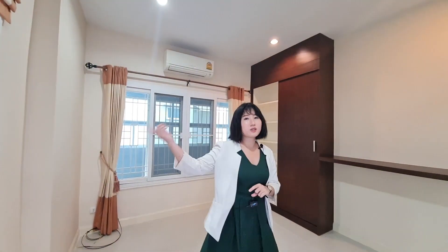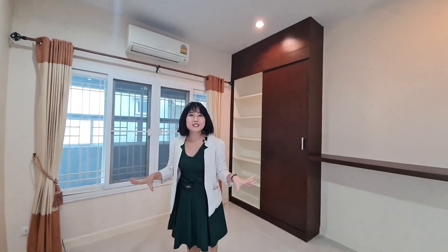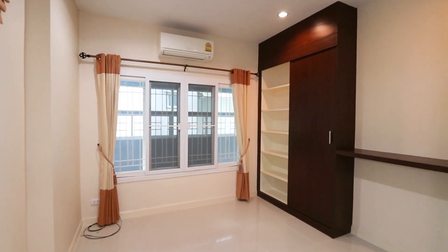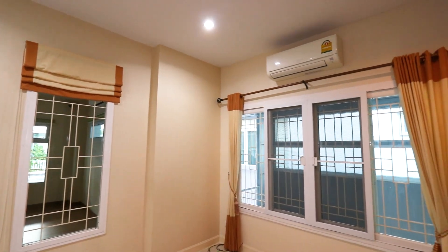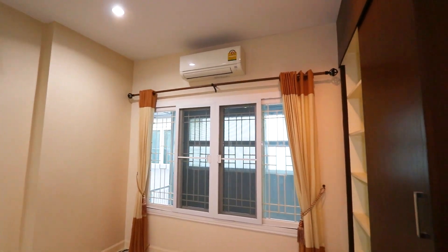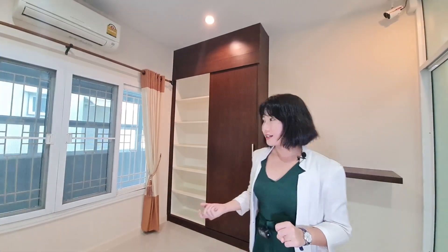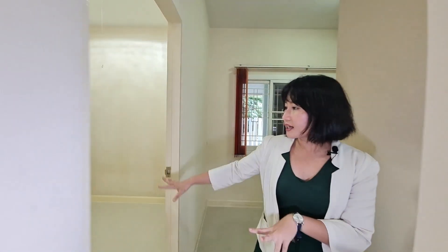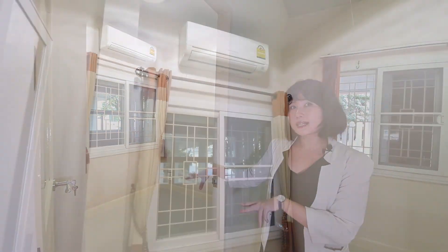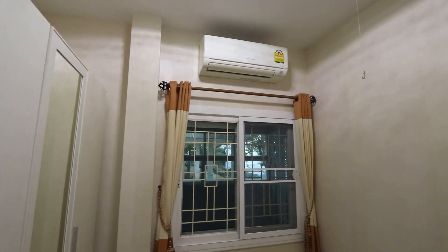This one is smaller than the previous room I showed you. You can use this room as your children's bedroom or your grandparents' bedroom as well — it's adaptable. And the third room is also a smaller size; you can use this one as a maid's room as well, which is connected to the kitchen.